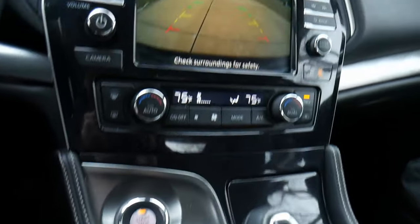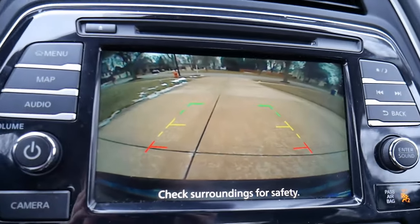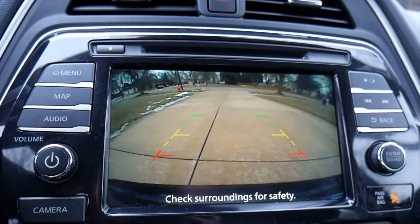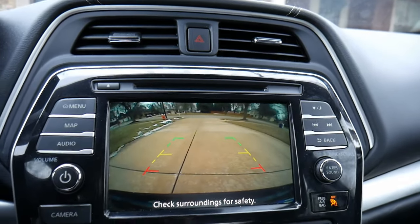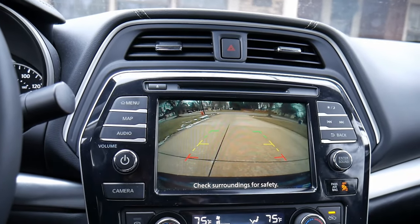When you put the car in reverse, you get a nice big rear-view camera display. It's kind of grainy — not the sharpest display — but you get guides to show you where you're going. It's a nice big screen so you can see pretty well behind the vehicle while reversing.